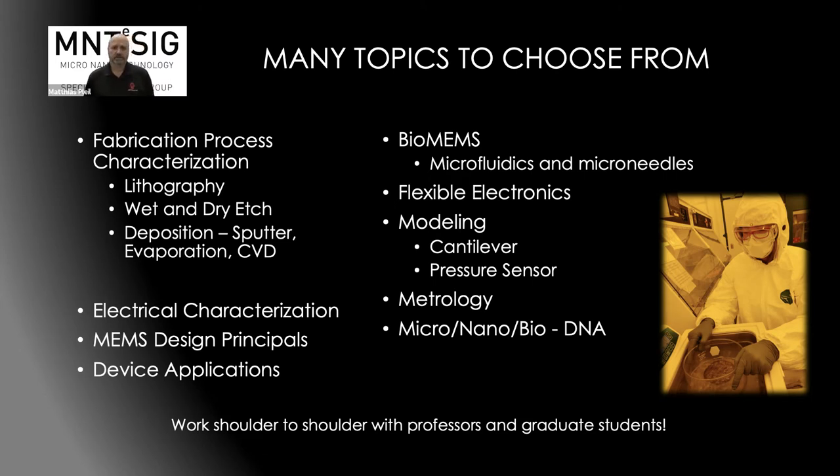There are many topics students can choose from. We have fabrication process characterization topics — they learn lithography, etching, and similar techniques, then choose a topic to characterize one of those processes. We have characterization and design capabilities. We talk about different applications of microsystems technology. Dr. Jackson, a subject matter expert in bioMEMS here at the university, works with students on microfluidics and microneedle arrays. We can do flexible electronics, various modeling capabilities, metrology — which is measurement — and units on micro, nano, bio, and DNA applications.